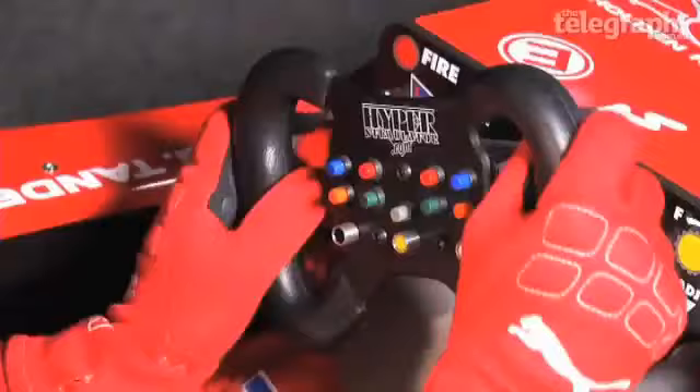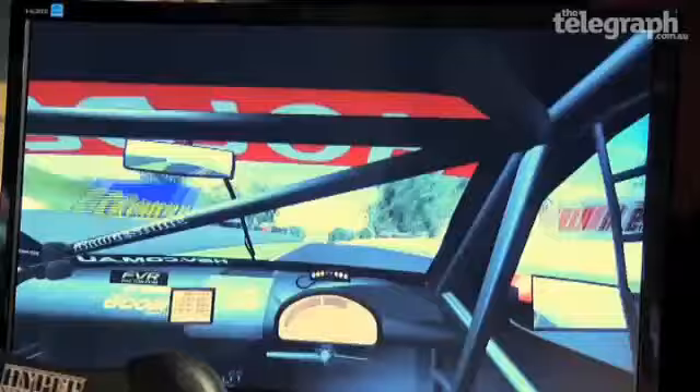Third gear, fourth gear through the kink. Fifth gear, and finally sixth gear. You can have a bit of a relax here, approaching 300k an hour.